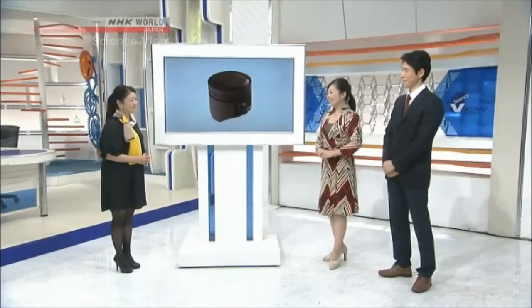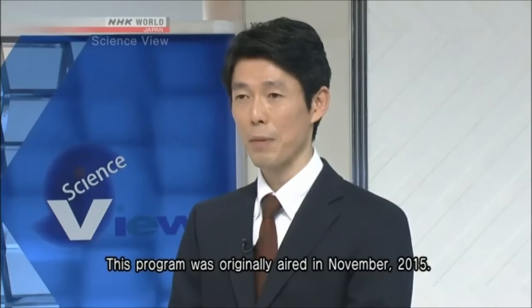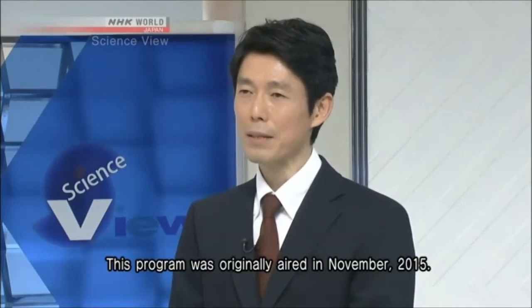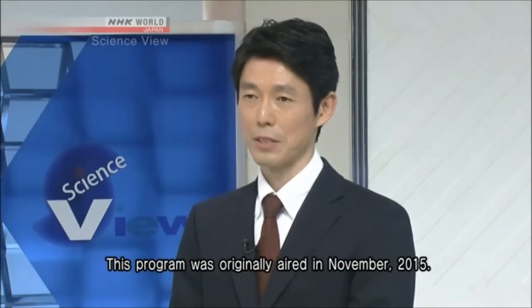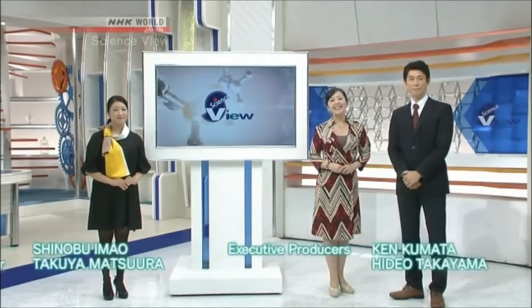Thank you very much, Michelle. Today we covered a story that might change the perception of dinosaur excavation in Japan. This discovery has the possibility to change the distribution map of dinosaurs in Japan and the world, and that might lead to increased scientists and major discoveries in Japan. I'm looking forward to future excavations. Thank you, Dr. Sato. And that's all for Science View — see you next time.